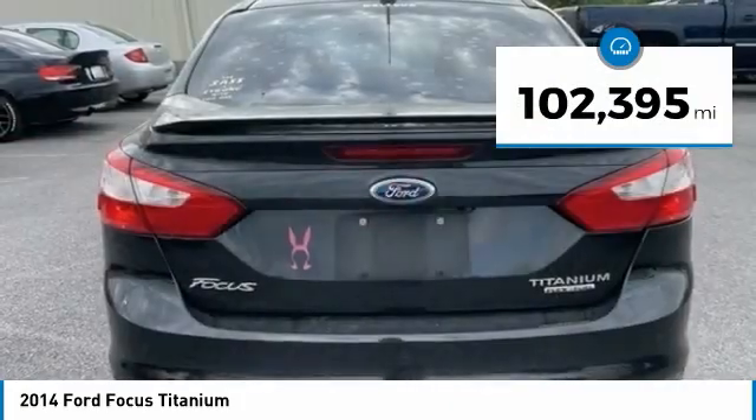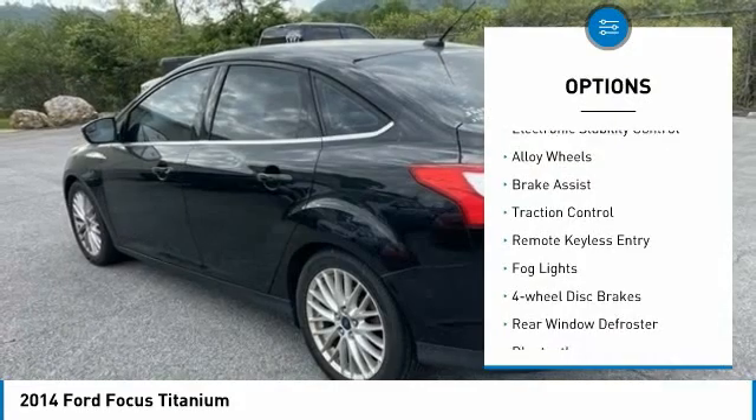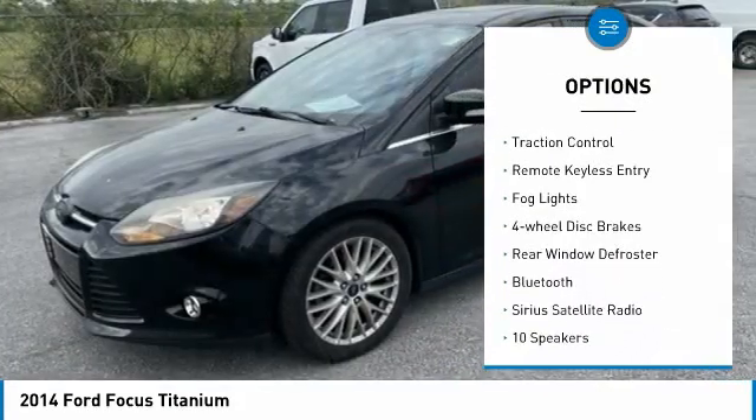This vehicle has less than 105,000 miles. Here are some of this vehicle's great options: electronic stability control, alloy wheels, brake assist.